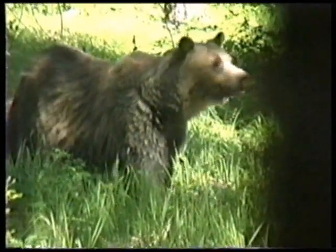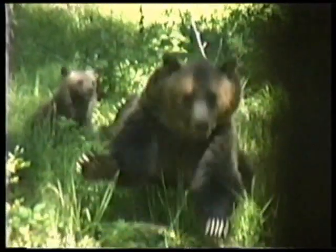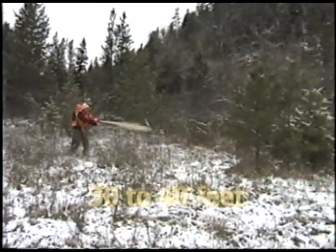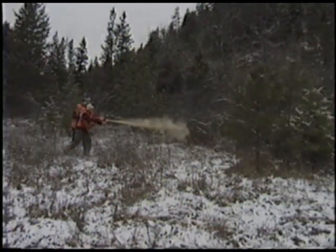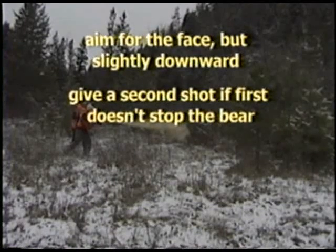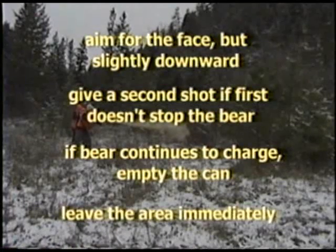When spraying a charging bear — especially shooting from the holster — you may not have time to aim. Try to spray early enough so the bear, if charging, runs into the widest bear spray cloud. If a bear begins to charge, spray when the bear is within 30 to 40 feet. Remember, a bear can run up to 35 miles per hour. When spraying a bear, aim for the face but slightly downward, as the spray will billow upwards a bit. Give a second shot if the first shot doesn't immediately stop the bear's charge. If the bear continues to charge, empty the can. Leave the area immediately after shooting the spray.